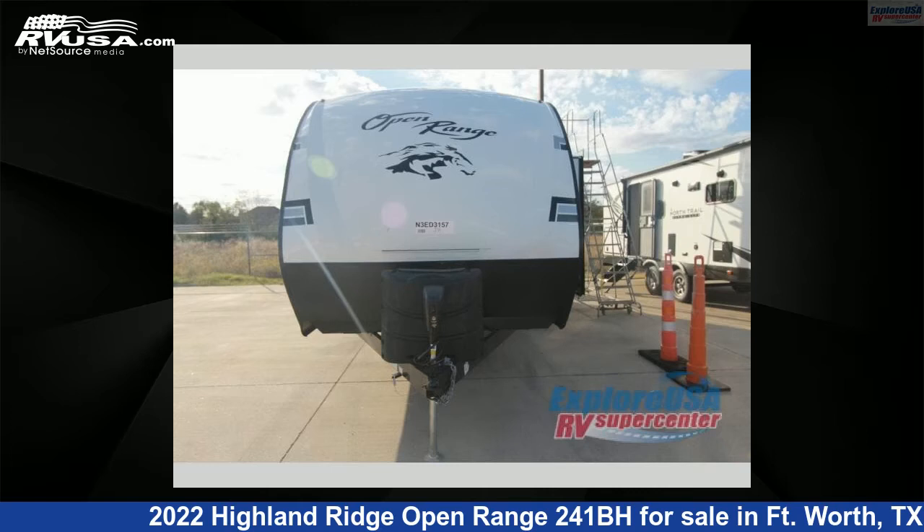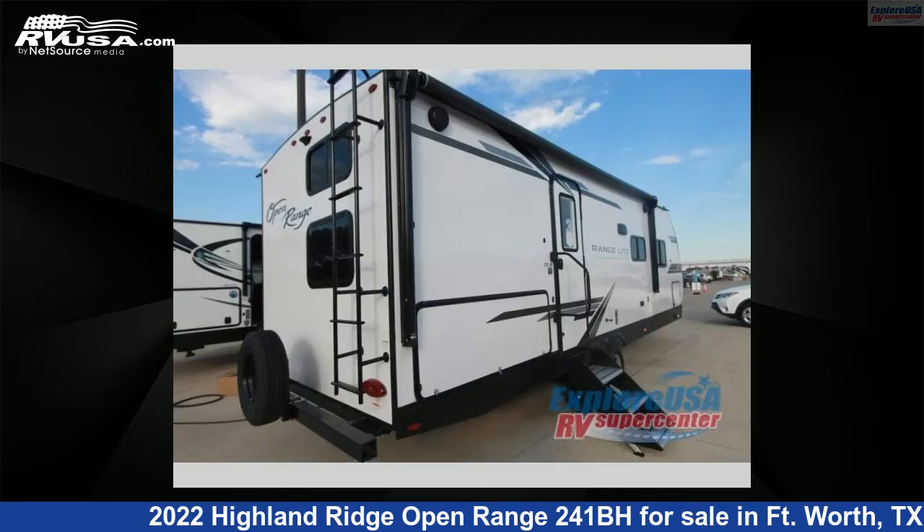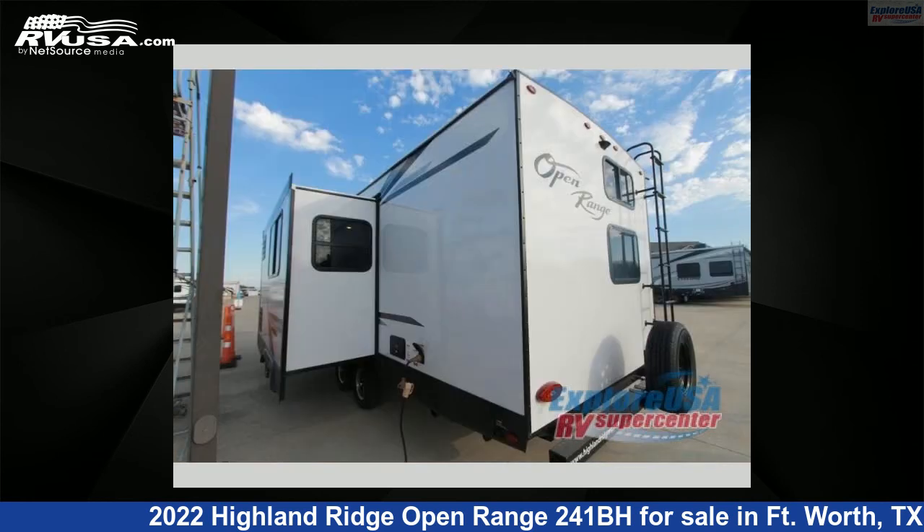This 2022 Highland Ridge Open Range 241BH is a travel trailer RV. It is located in Fort Worth, Texas 76140, and is offered for sale by ExploreUSA RV Supercenter, Fort Worth, TX.